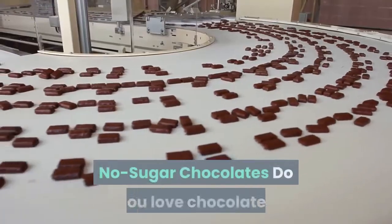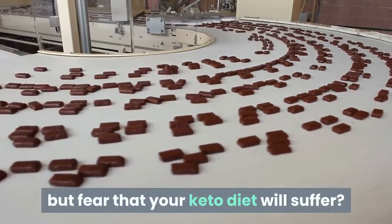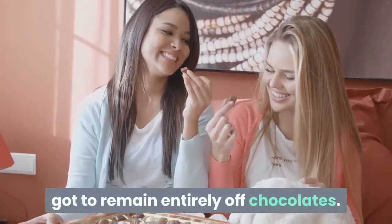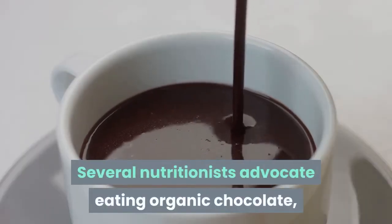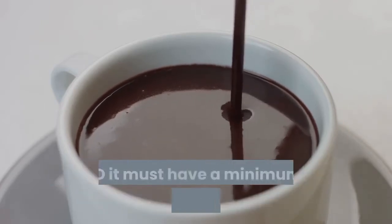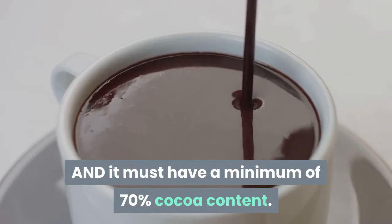No-sugar chocolates. Do you love chocolates but fear your keto diet will suffer? Going on keto doesn't mean you have to stay entirely off chocolates. Several nutritionists advocate eating organic chocolate, but on two conditions: it should not contain artificial sweetener, and it must have a minimum of 70% cocoa content.